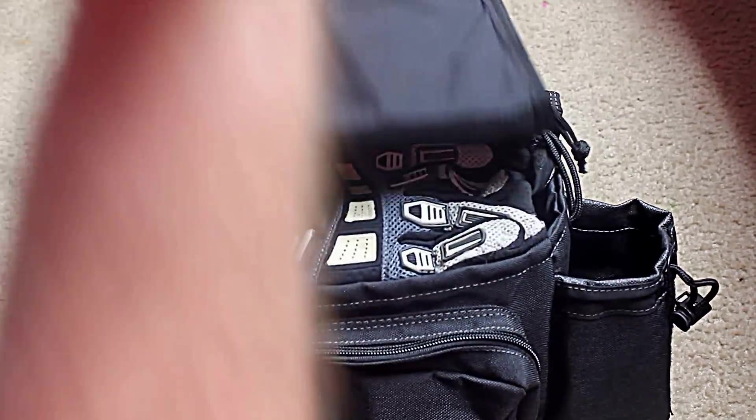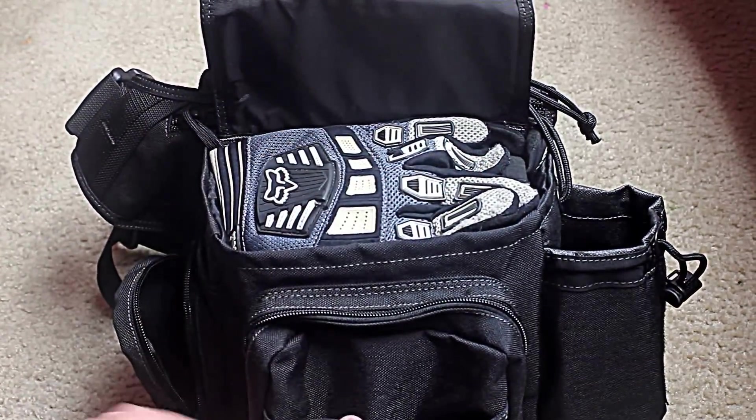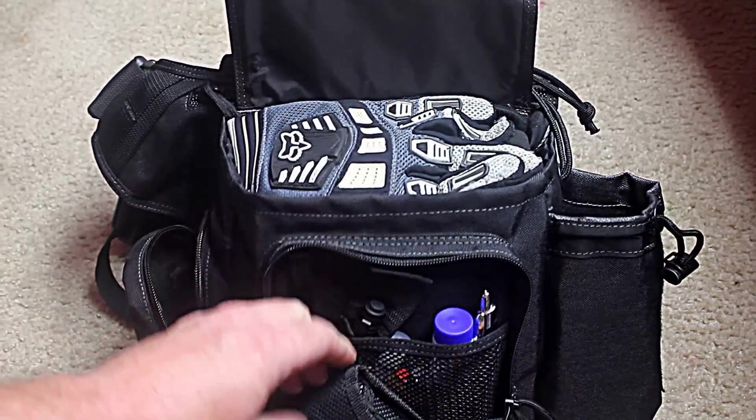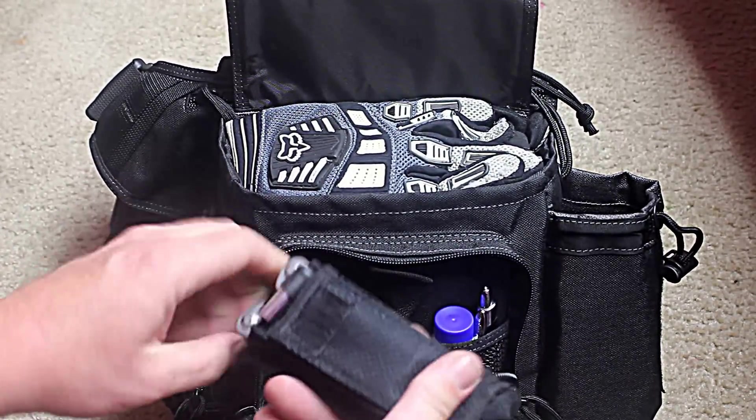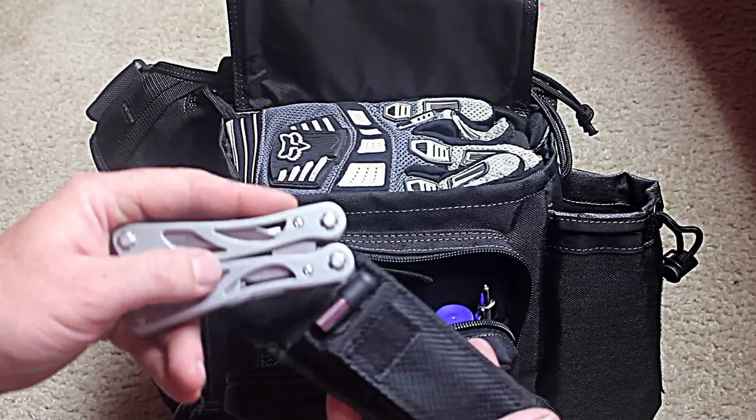Under the front buckle, there's a front pouch — I don't have anything in it yet. Then the front pocket.